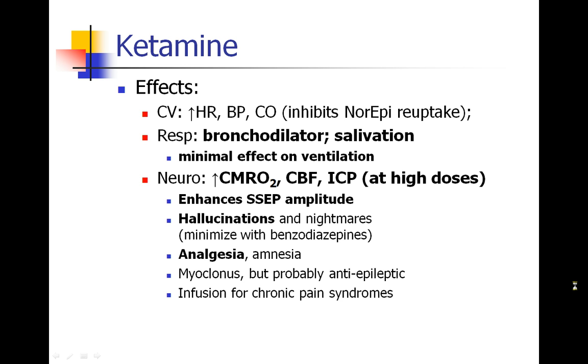In the brain, ketamine has opposite effects from most other drugs. Classically it increases ICP, cerebral blood flow, and cerebral metabolic rate of oxygen consumption, although more modern data suggests this only happens at higher doses — some centers now use ketamine in traumatic brain injury patients at lower doses. Ketamine is the other IV drug that enhances SSEP amplitude along with etomidate. Hallucinations and nightmares are dose-dependent and minimized by benzodiazepines. Ketamine is the only IV agent of the four discussed that has analgesic properties, and it also causes amnesia and myoclonus. It is commonly used by chronic pain teams to manage chronic pain syndromes.